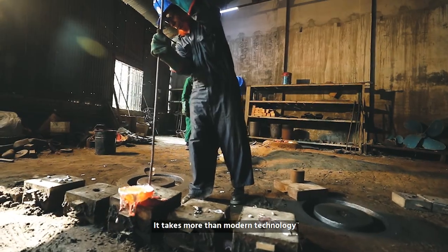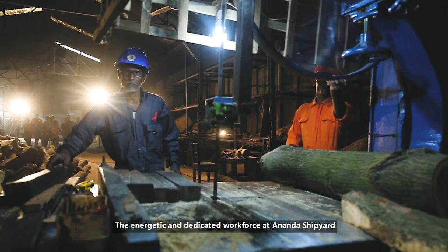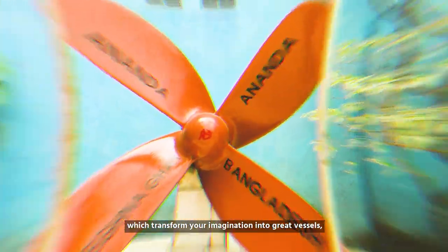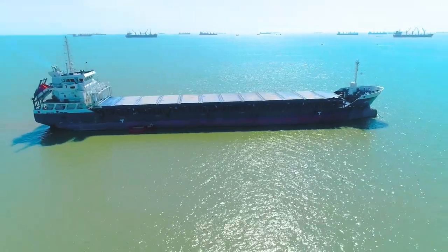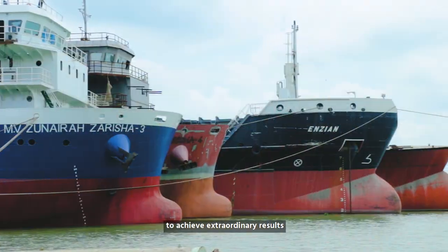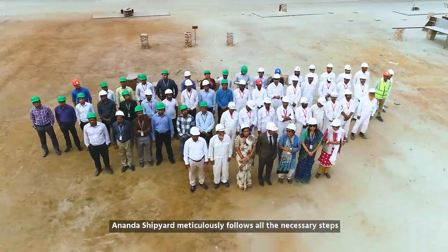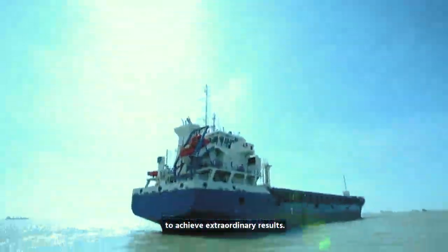It takes more than modern technology to turn extraordinary dreams into reality. The energetic and dedicated workforce at Ananda Shipyard is well complemented with modern tools which transform your imagination into great vessels floating around the world. We work towards a common vision and follow the necessary steps to achieve extraordinary results by turning individual accomplishments into organizational objectives.